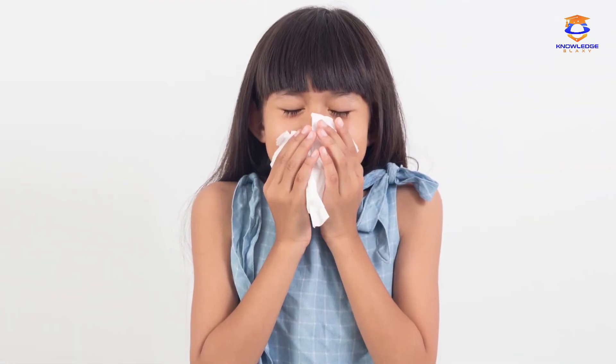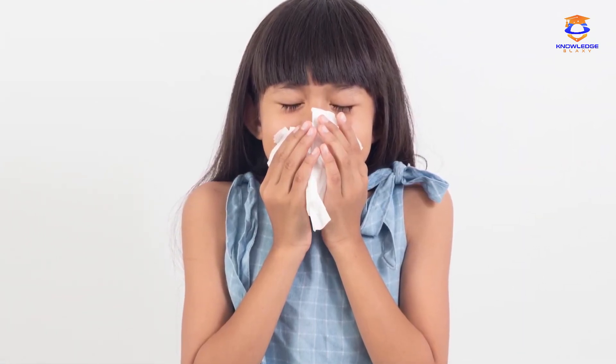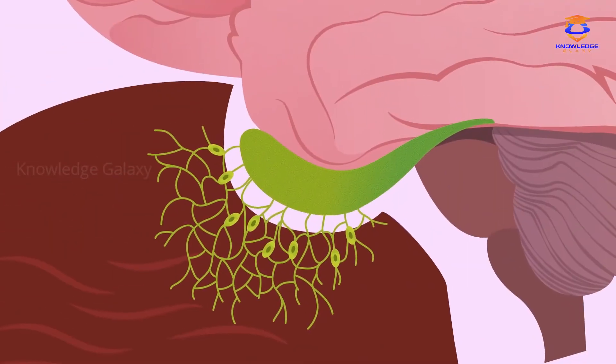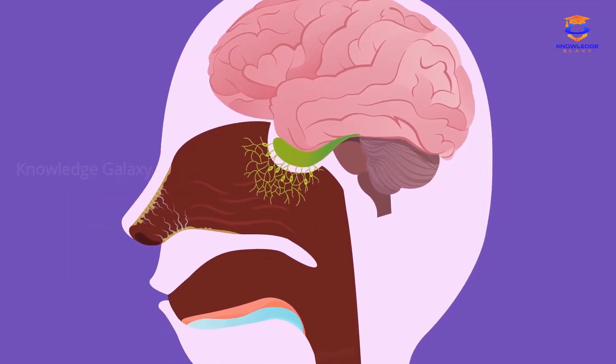When we have a cold, our nose is blocked and we can't smell the way we normally do. That's why our ability to detect smells is lost or reduced. These are the sense organs that serve the sense of smell.